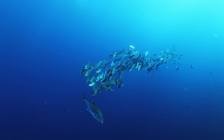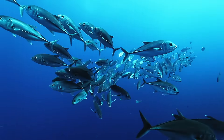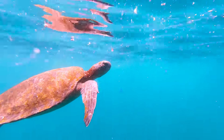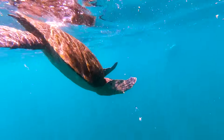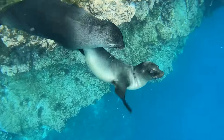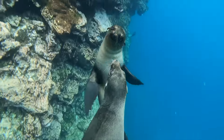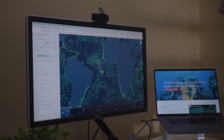Marine protected areas are an essential tool in the recovery and protection of our ocean, but management of them is often hampered by inadequate information to support decision-making. To help address this, Global Fishing Watch and Dana Bertarelli Philanthropy partnered to create Marine Manager, an innovative technology portal that supports the management of protected areas in the ocean.